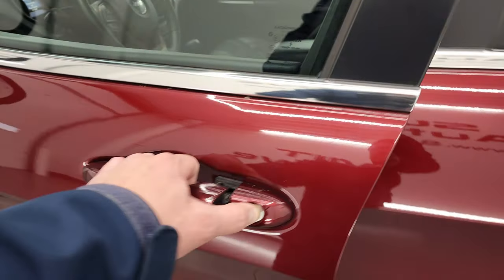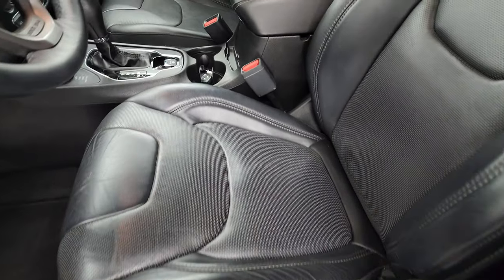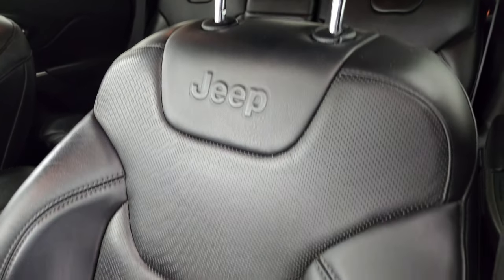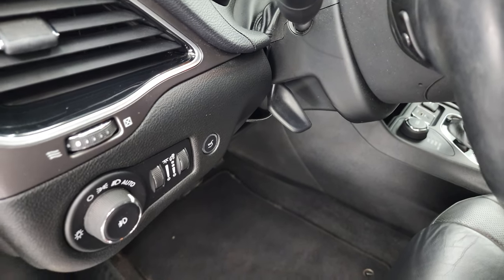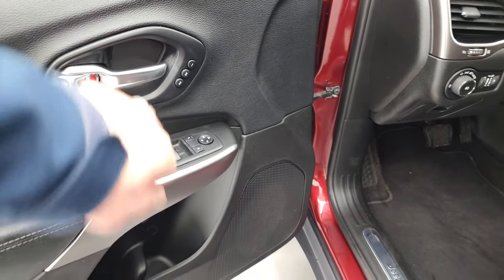It does have the enter-and-go system inside. The Limited package gives you the black leather interior. You get bucket seats in the front with no rips or tears, Jeep embossed on the backrest — seats are in really nice shape. Power driver seat with lumbar, factory floor mats, auto headlamps, tilt and telescopic steering wheel, power windows, power locks, power mirrors, and it does come with the memory driver seat.